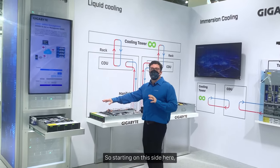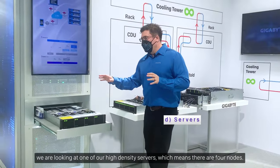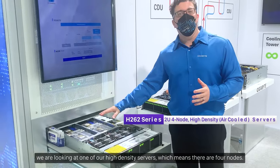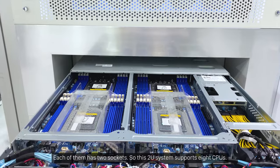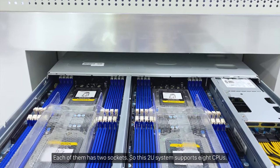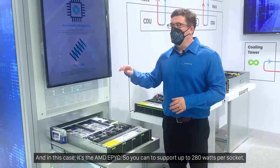Starting on this side, we are looking at one of our high density servers which means there are four nodes, each of them has two sockets, so this 2U system supports eight CPUs and in this case it's the AMD EPYC.